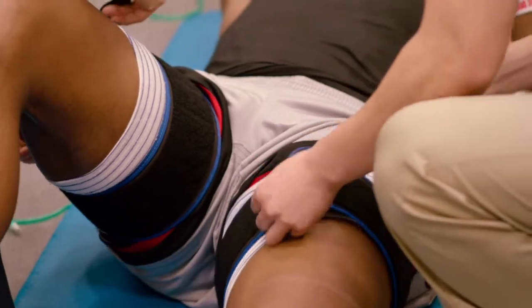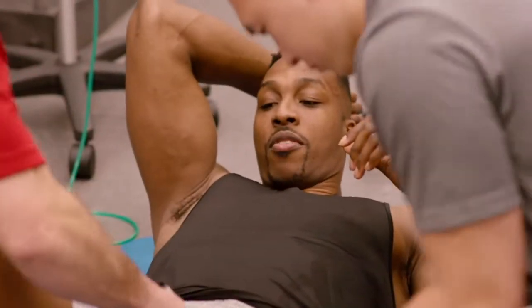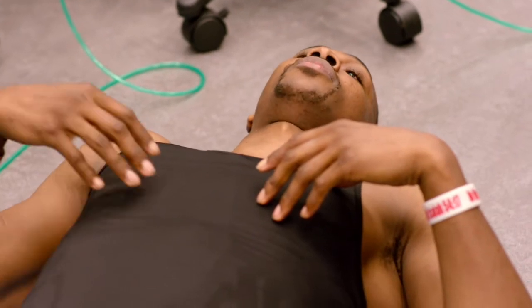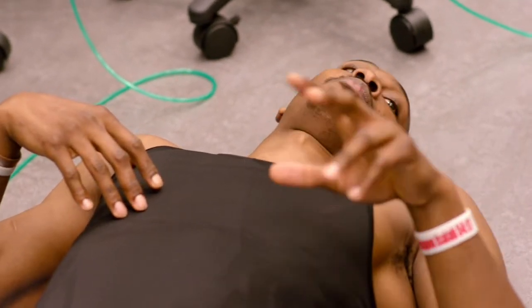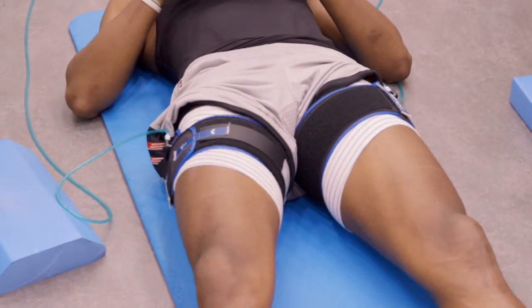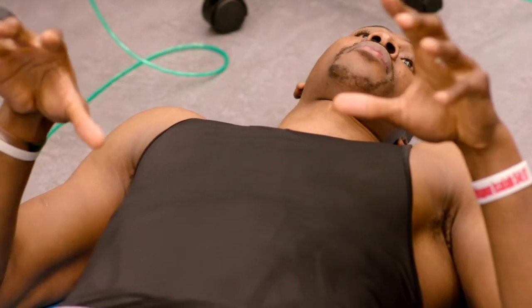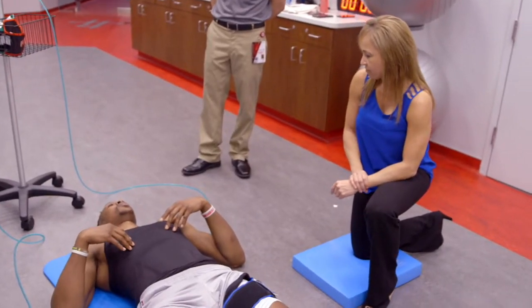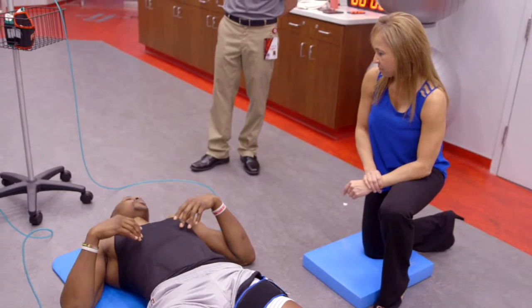It's part of a routine designed to keep Howard on the court and off the injury report. It's good because when I'm doing the exercise, it takes a lot of the pressure off my joints. So I'm getting the same workout in, but the load is not as heavy on my knees, which is very important, especially when you get up in age.